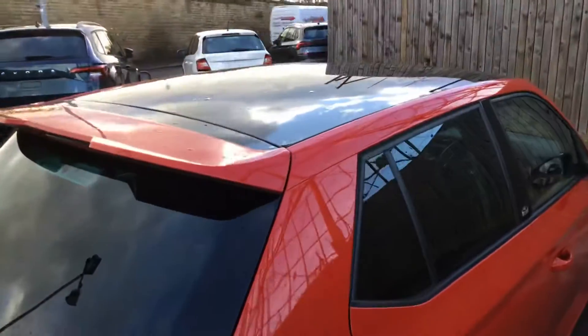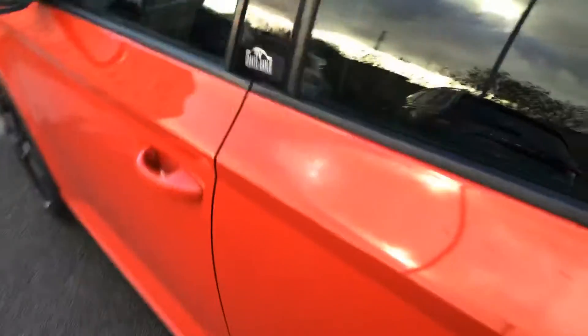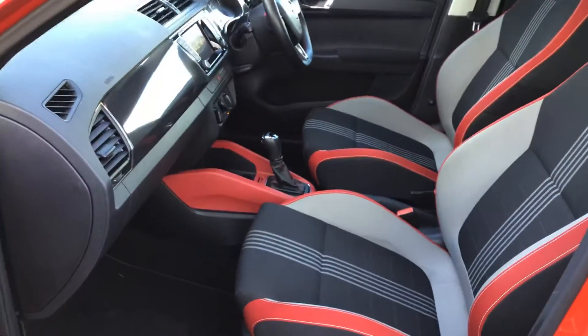It's got rear park assist, it's got a spoiler, it's got the fantastic panoramic roof. Great car — I think I saw the locking wheel nut is not in there. It's got a new tyre puncture repair kit. Look at that — beautiful.